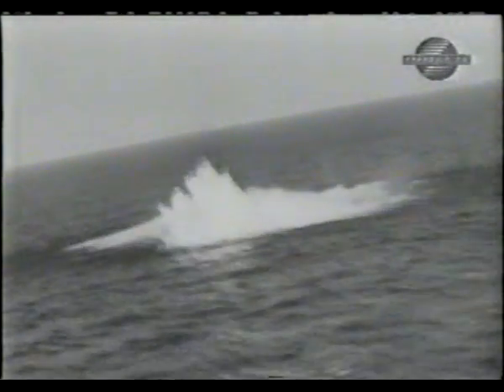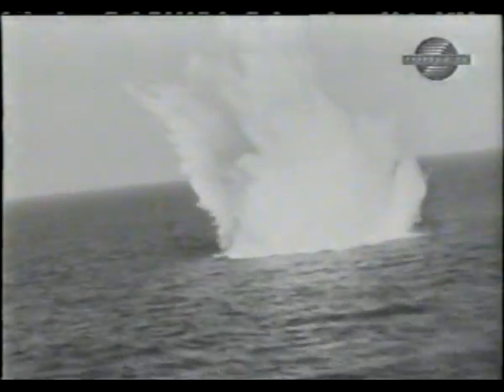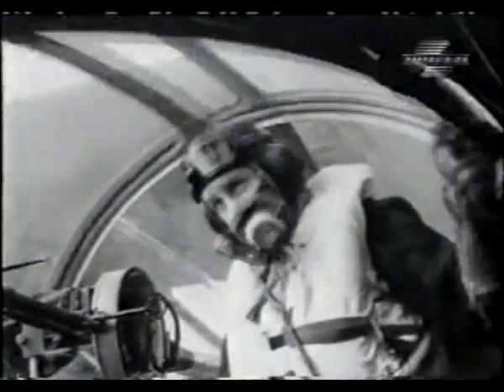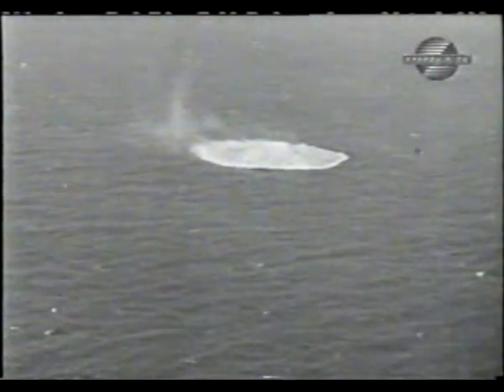The Battle of the Atlantic was arguably the single most important one of the war. Had the U-boats won, Britain would not have been able to sustain war against Germany. And leading the fight against the U-boat had been the anti-submarine airplane.